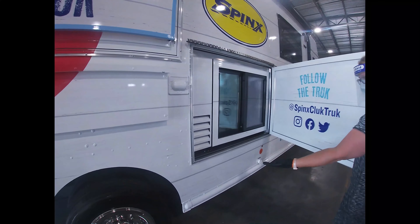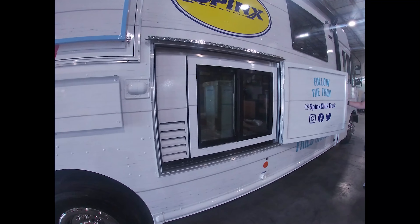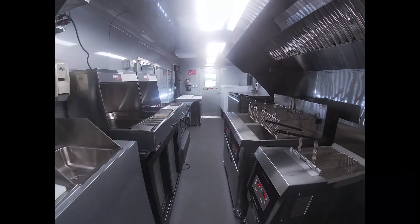Check this out! An exterior refrigerator for customers to grab their drinks. Fully loaded with cooking and cooling equipment so you can make lots of money.